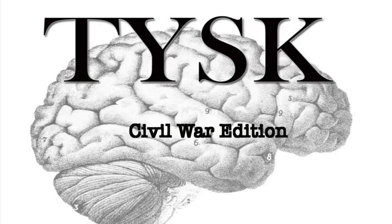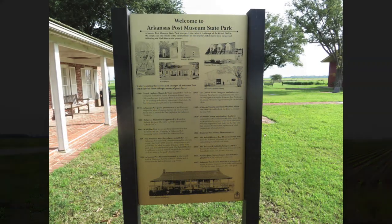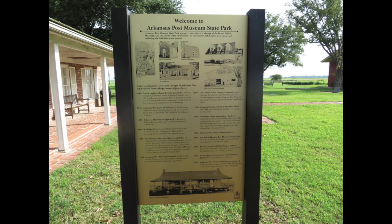Welcome to Things You Should Know, Civil War Edition. Today we are going to talk about the Battle of Arkansas Post, located in Arkansas County, Arkansas, on January 9–11, 1863.